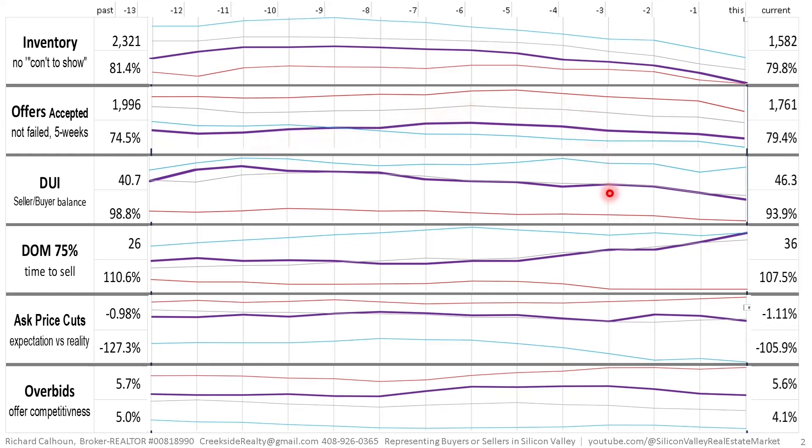DUI is the seller-buyer balance, the supply-demand balance. Because both inventory and offers are in limited supply, the balance is right at 100%. We started off at 99% and we're at 94%. You can see the vertical separation, and also a fair amount of bounce in each of these graphs from week to week, even though I use a five-week moving measurement period.